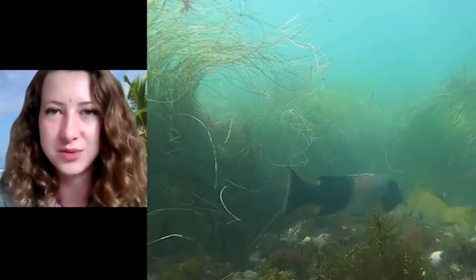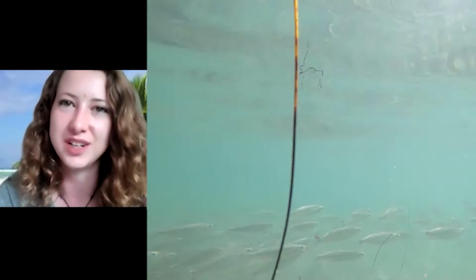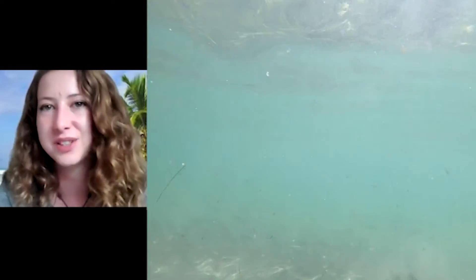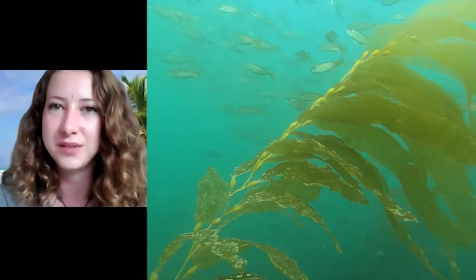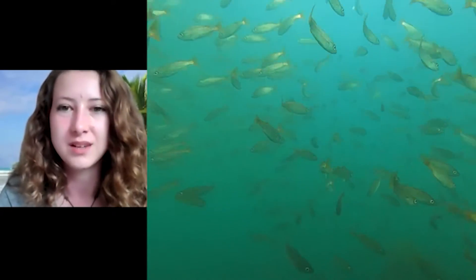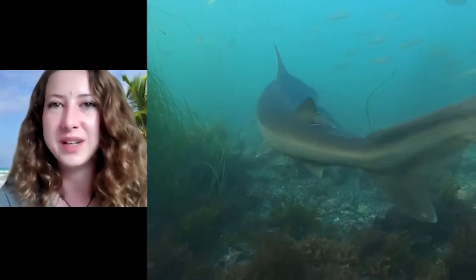Hey everyone! Did you know that we live right next to a marine protected area? Today I'm going to take you on an adventure of some of the things you might see if you were to go snorkeling in that marine protected area. Specifically, I'm going to take you to my favorite dive spot and take you on a snorkel trip in front of the Marine Room in La Jolla Shores.